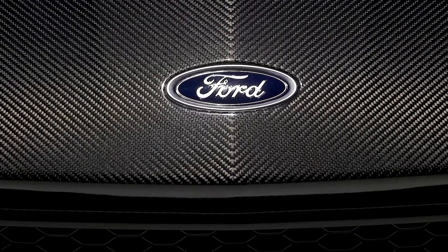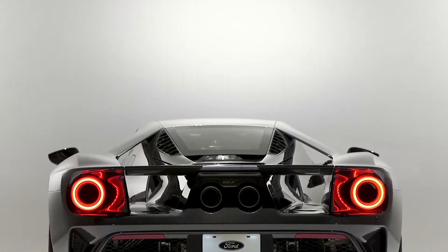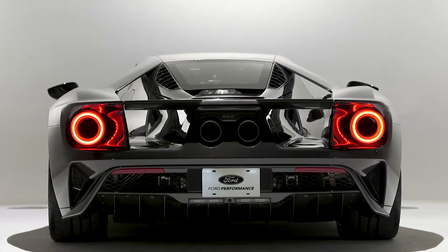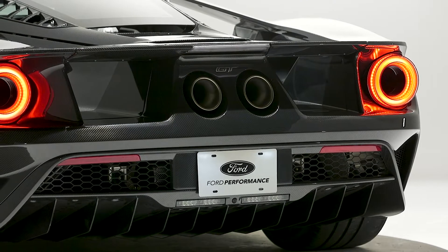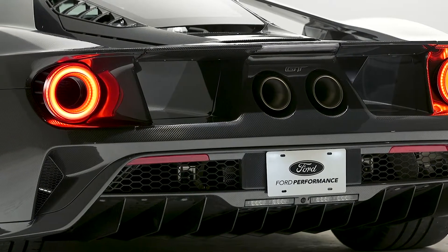Newly available Ford GT Liquid Carbon places an emphasis on the GT's lightweight sculpted carbon fiber body, completely free of paint color. A special clear coat punctuates each GT's unique carbon fiber weave in this limited-edition appearance option.